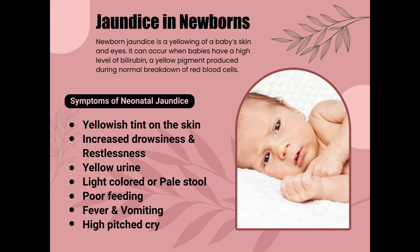Jaundice is yellowish discoloration or pigmentation of the skin and can also be seen in eyes and sometimes in the mouth. Majority of newborns get jaundice — nearly two thirds of newborns get jaundice at some point in their newborn period — and only about 10 to 15 percent of such babies require treatment.